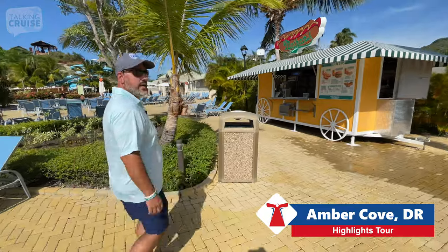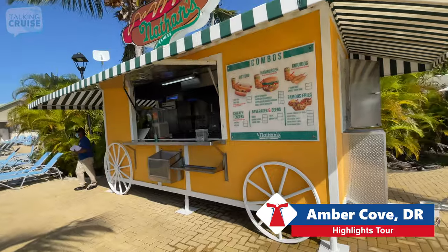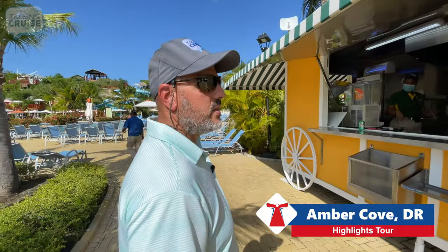If you're looking for some casual eats here at poolside, you've got a Nathan's Famous Hot Dog Truck, and prices are pretty reasonable. You've got $10 for a cheeseburger, $3 for fries, and drinks around $4.